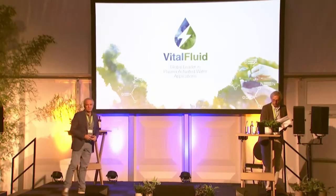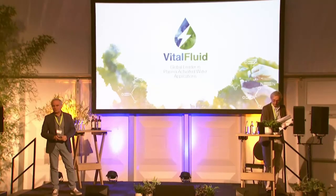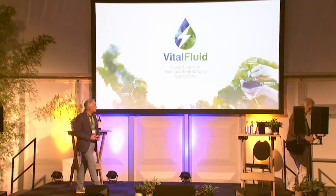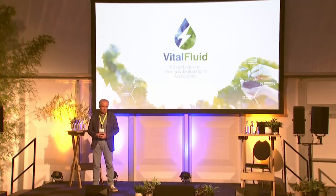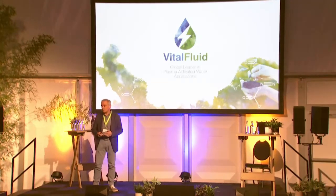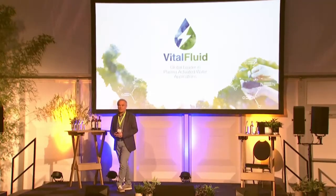Thank you very much. My name is Paul Enders. I'm one of the founders of Vital Fluid. Vital Fluid is a company specialized in plasma technology. We develop applications of plasma activated water and we also develop the equipment to produce plasma activated water.